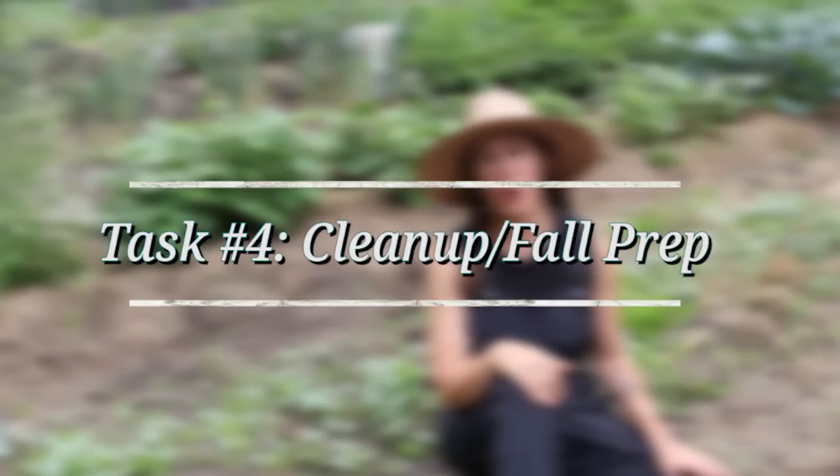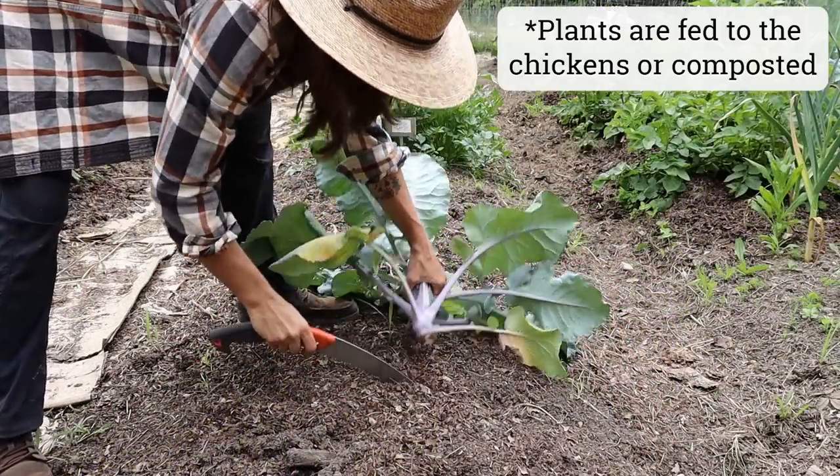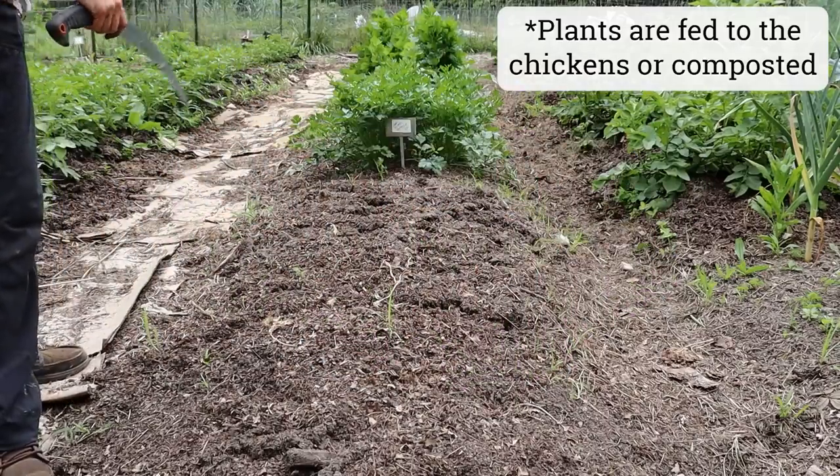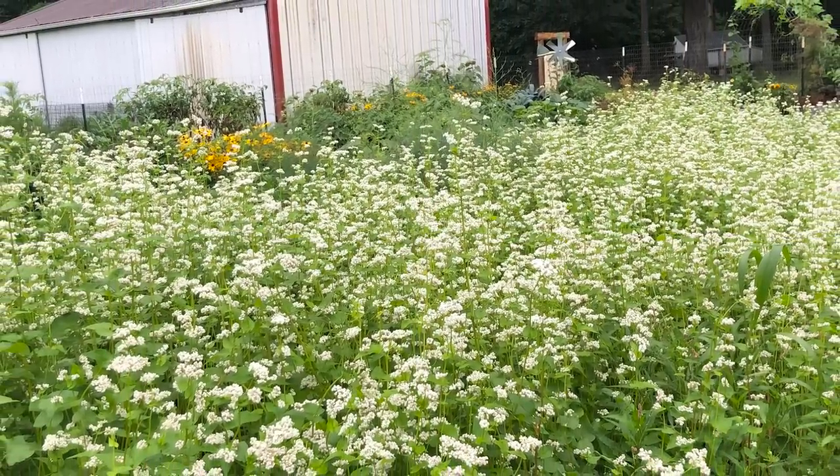Once my spring crops are harvested and done, it is time for bed cleanup and prep for fall. I'll remove those spent plants, leaving the root systems intact in the ground when possible, and either plant additional warm season crops — often following brassicas with beans, or peas and lettuces with summer squash and zucchini — or I will plant cover crop. If a bed will be used for fall crops, I typically opt for a quick maturing cover crop like buckwheat. If that bed won't be planted again until the following season, I'll opt for a longer maturity mix of cover crops like sunflowers, sorghum sudan grass, or cow peas.